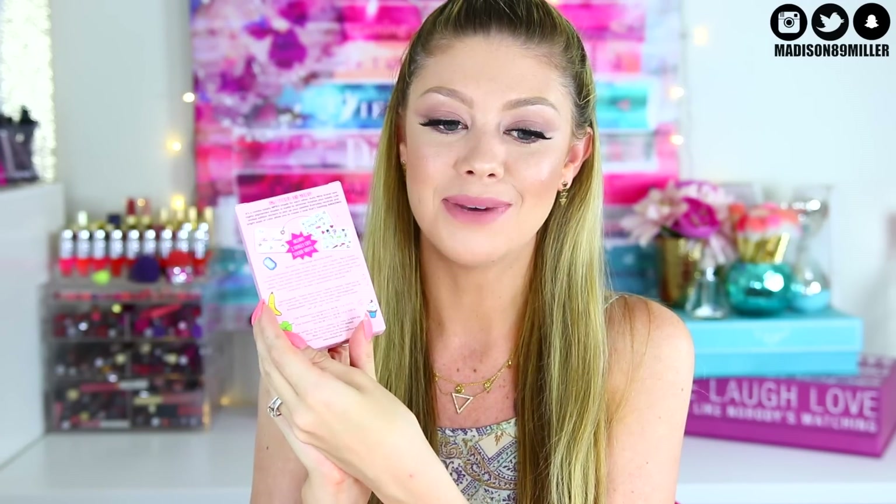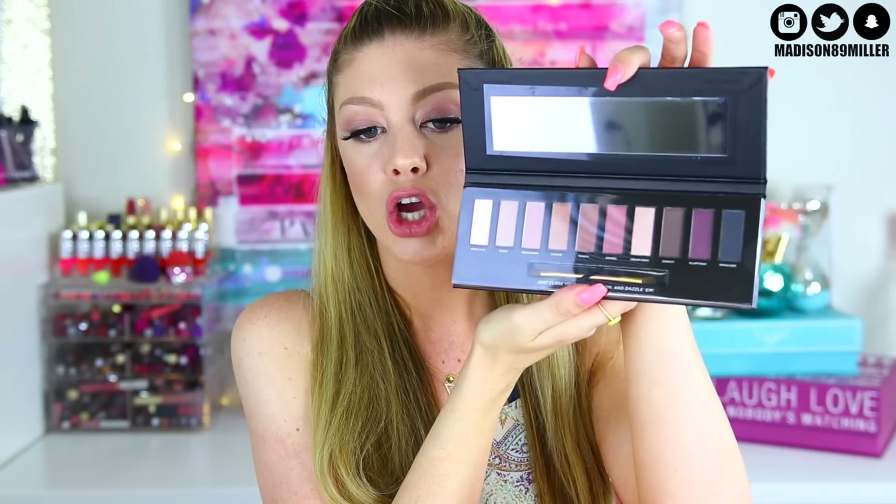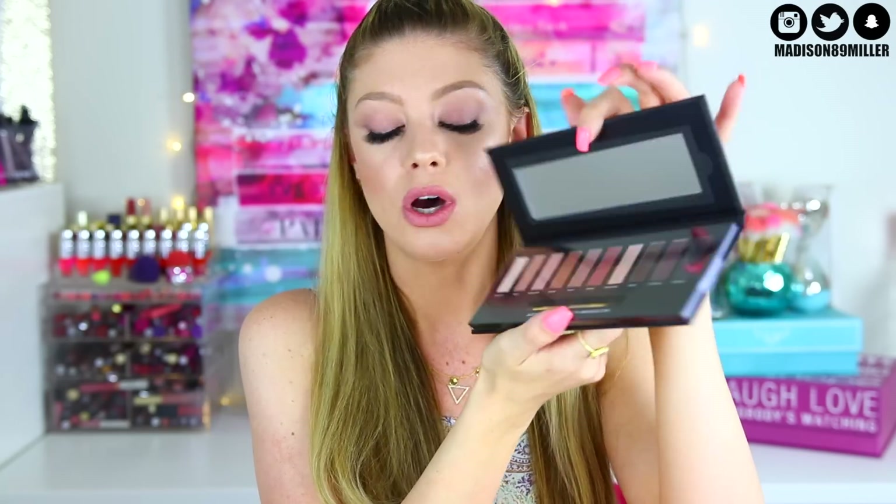Now onto the makeup portion. First I got you the Too Faced Totally Cute palette, which is adorable — it's got a ton of fun pops of colors and little stickers too. I also got you the Soap & Glory Perfect 10 Limited Edition 10-shade eyeshadow palette. I saw this at Ulta and it looked absolutely gorgeous — I'm loving those mauve shades in there. Stunning.